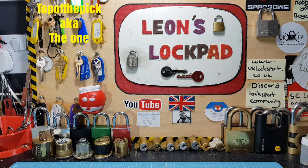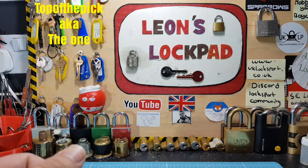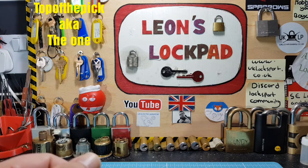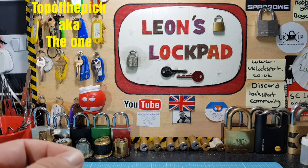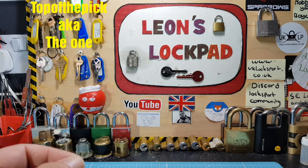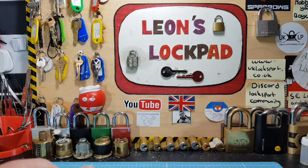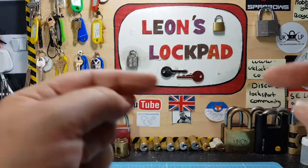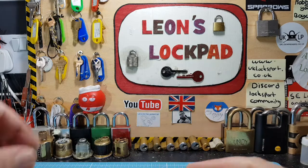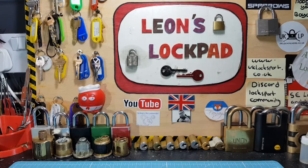Before we do, if you're interested in lock sport and want to get involved, please check out www.uklocksport.co.uk, or you can find me on Discord at Locksport Community, and also on Facebook at UKLP. All great forums, great guys, awesome stuff. If you like what you see on my channel and want to subscribe, hit that subscribe button — it's about two or three videos a week, from picking locks to jellie locks, tutorials, giveaways, all types of lock-related stuff.